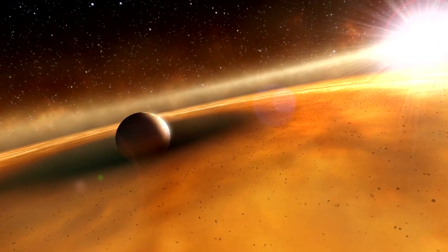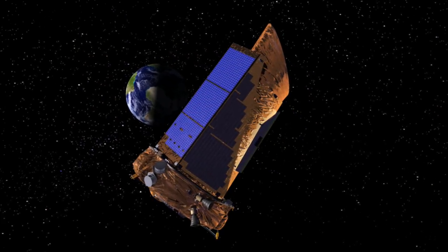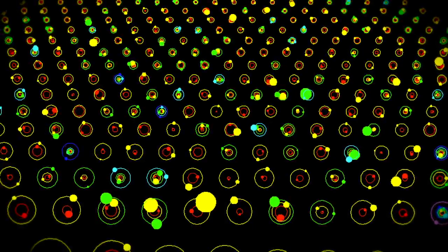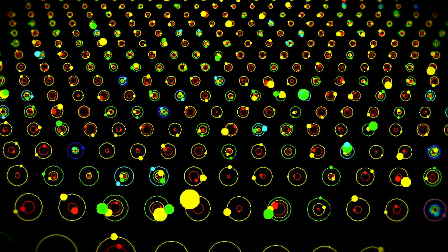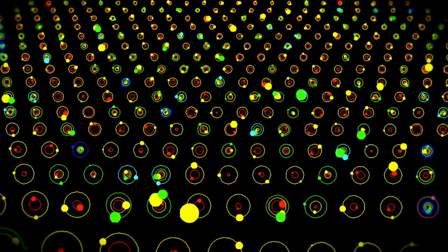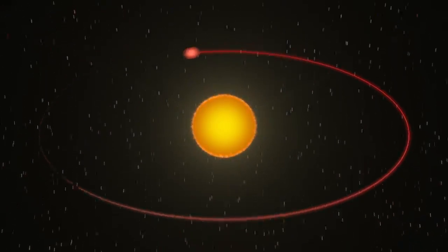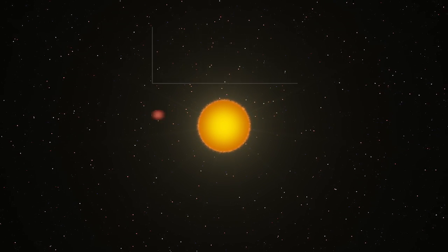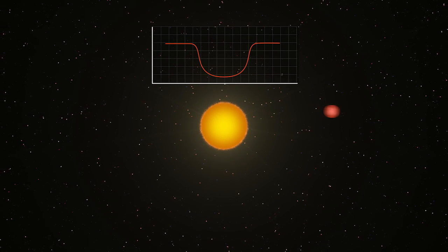When it comes to finding planets outside our solar system, no space mission to date can beat NASA's Kepler. In five years, it has found more than a thousand confirmed exoplanets, with thousands more awaiting confirmation. Kepler finds exoplanets by carefully watching starlight, looking for slight dips in brightness as a planet passes in front of, or transits, its star.